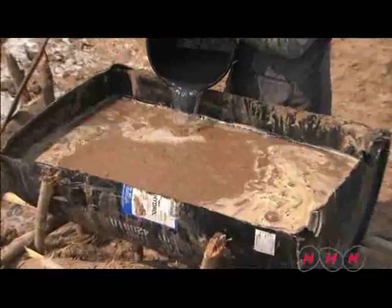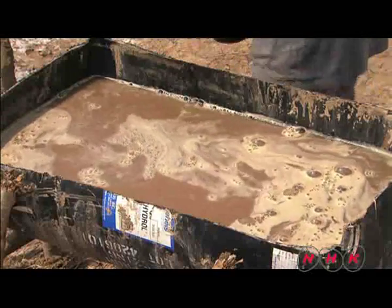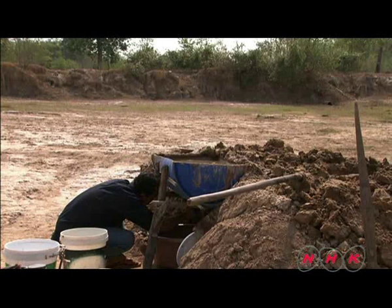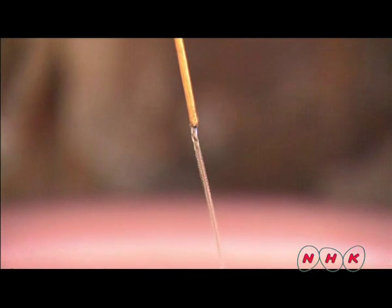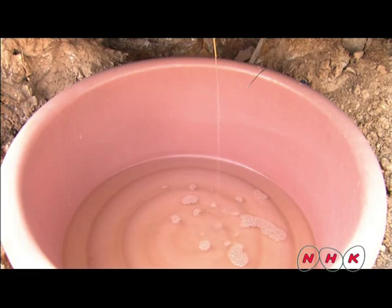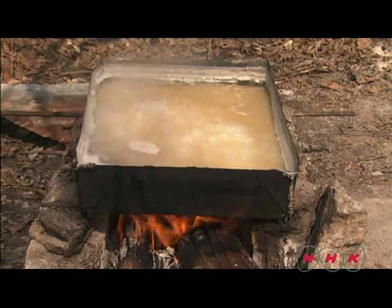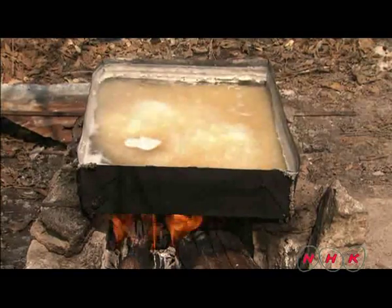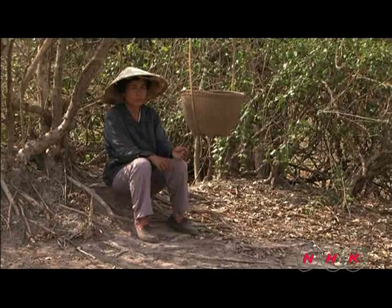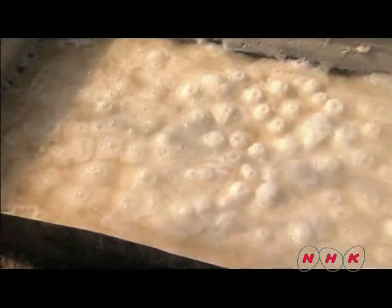Scraped crystals are mixed with water and left to settle for half a day. Then a small hole is made in the bottom to extract salt water. The water drains through a tiny hole — the process takes about three hours. The water is then boiled down for four hours. It is a slow process which has not changed since ancient times. Finally the salt is extracted.